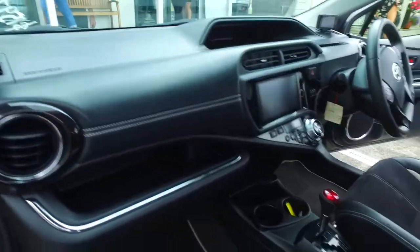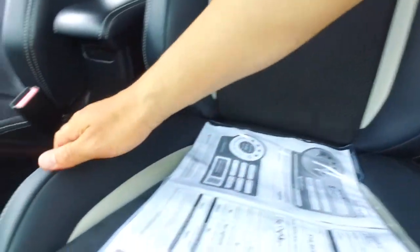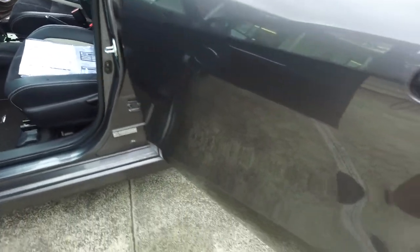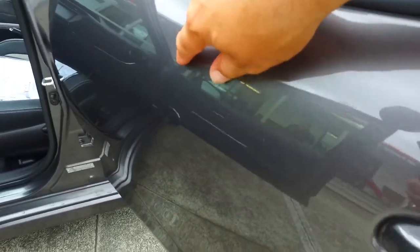Left door looks sweet. Inside the car looks sweet as well — smells alright also. No cigarette burns on the seat, and you've got heated leather seats at the front there. Left rear door has a bit of a touch-up that I can see.